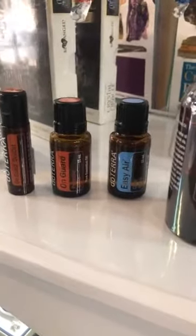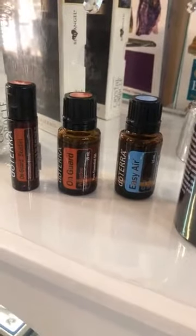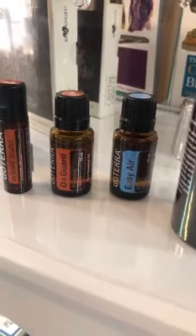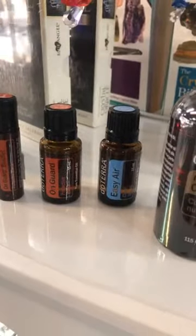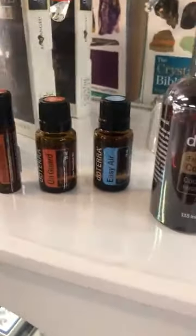If you're using these with children, you would use a lot less. You can look up the amounts — just Google doTERRA oils for the age groups. Always remember that less is more: you can always add more but you can't take it out once it's in there. That's just a little rule of thumb.